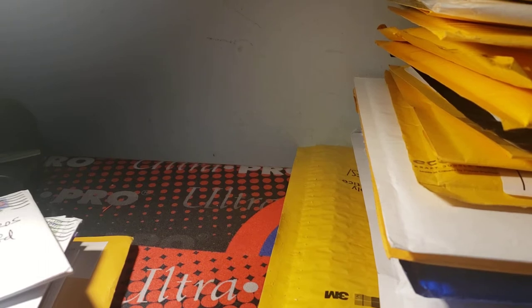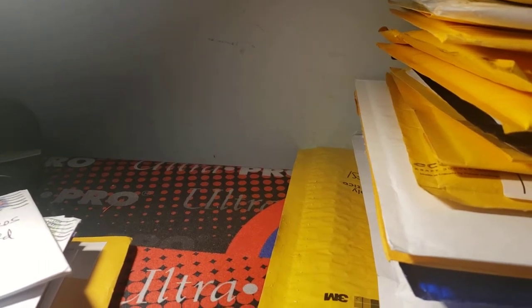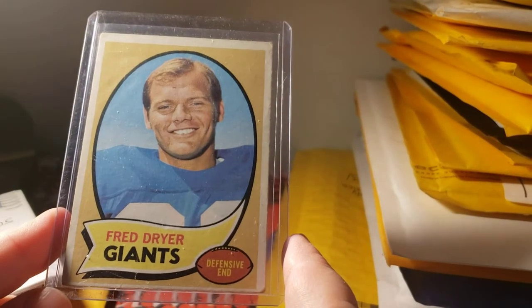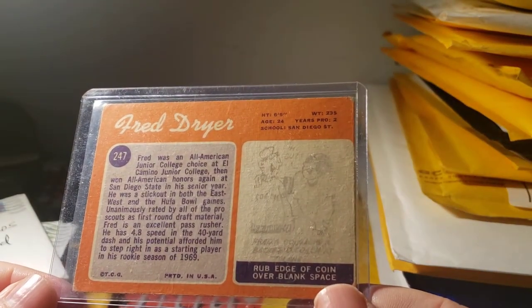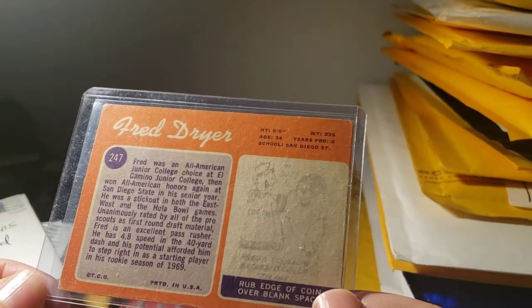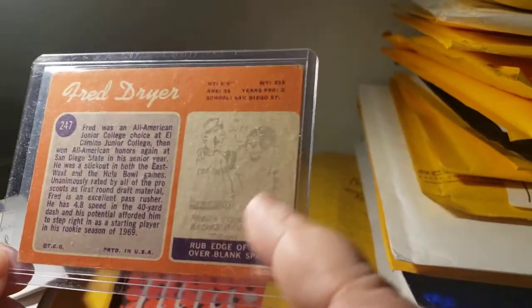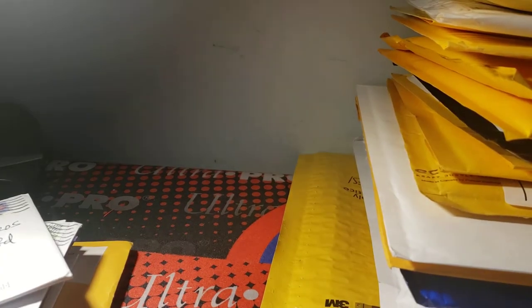Next card is one I used to have — I've been looking for this one to bring back into my collection for a long time. He was Hunter on TV and he used to be a Giant before he was a Ram, so for me this is a nice card to get. It's the 1970 Topps Fred Dreyer card — this is his rookie card. I like this card, and his rookie was 1970.